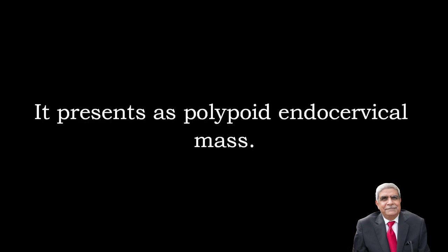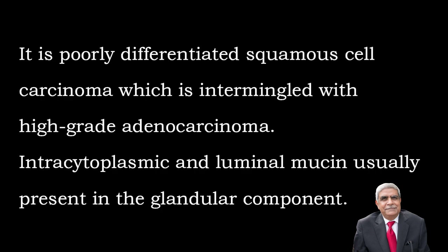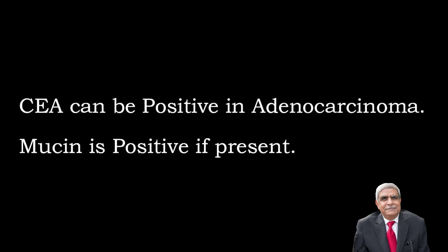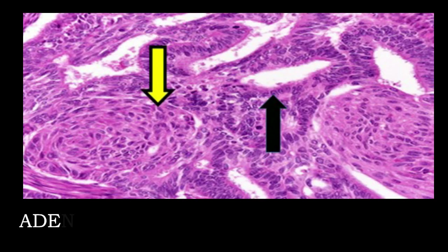It presents as a polypoid endocervical mass. Histological features: it is a poorly differentiated squamous cell carcinoma intermingled with high-grade adenocarcinoma. Intracytoplasmic and luminal mucin are usually present in the glandular component. On immunohistochemistry, CEA is positive in adenocarcinoma and mucin is positive if present. Treatment and prognosis are very similar to invasive cervical carcinoma.